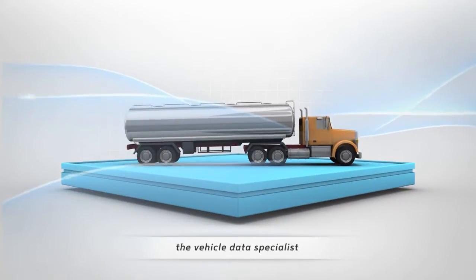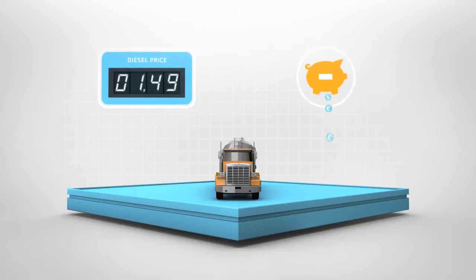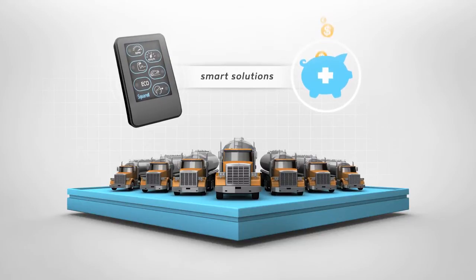Squirrel is a specialist in vehicle data and automotive CAN bus. Increasing fuel prices challenged us to develop an effective solution to drive more efficiently and complement existing fleet management systems.